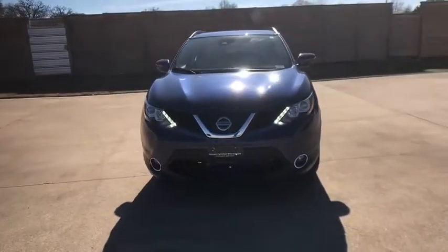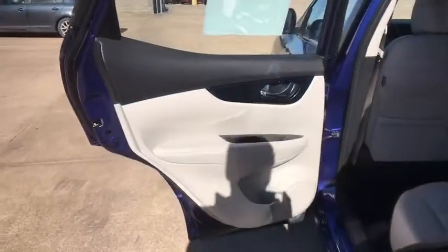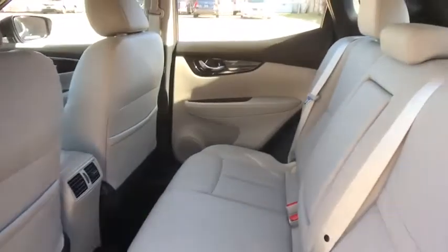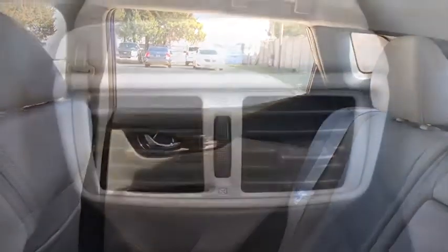Leather wrapped steering wheel, Bluetooth, adjustable steering wheel, power steering, aluminum wheels, keyless start, cruise control, four-wheel disc brakes, climate control, front wheel drive.